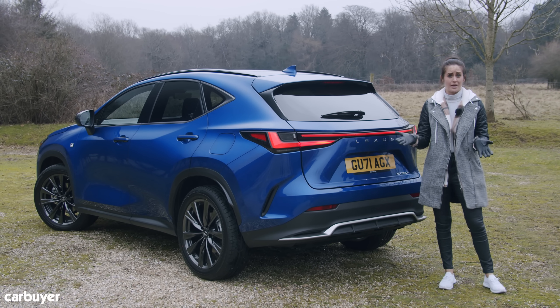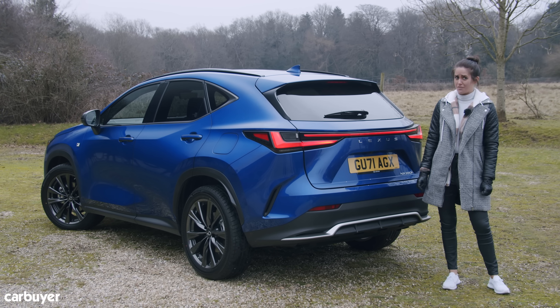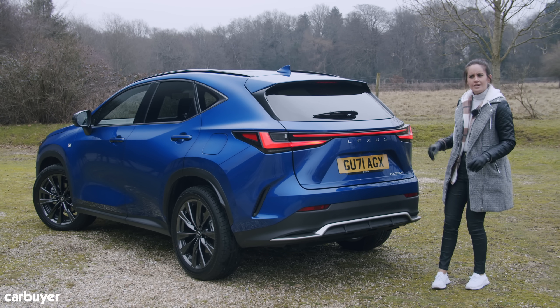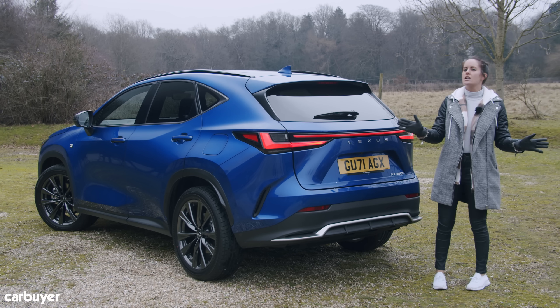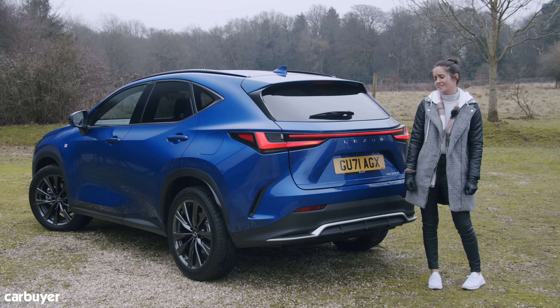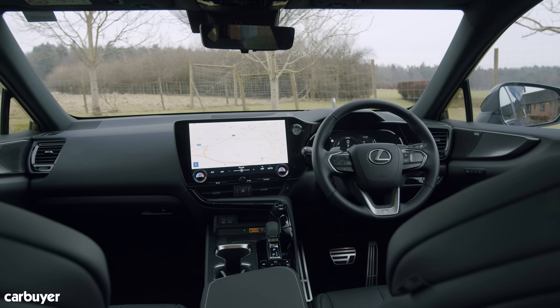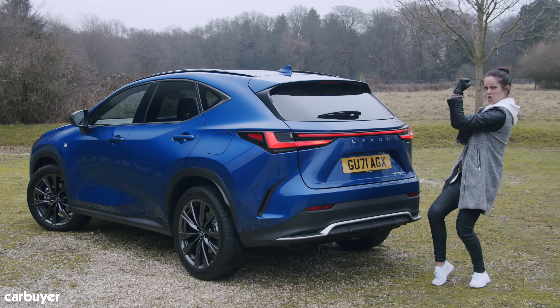Well done, Lexus. It might have felt like you've been twiddling your thumbs waiting for a new Lexus video on Carbuyer, but I think it was worth the wait. This new NX is definitely up there with the best cars in its class. It offers something a little different: it's unconventional, refined, quiet, efficient, luxurious — it's very Lexus and I like it. That cabin is a masterpiece. If you liked this video, why not watch our review of the Volvo XC60 or our family SUVs playlist? Thanks for watching.